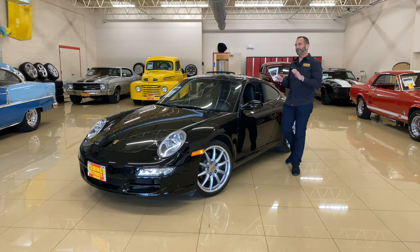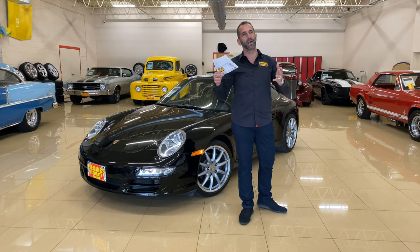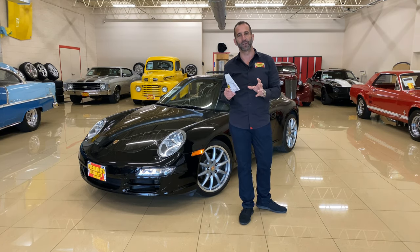Hey everybody, thanks for joining us on today's video. In my opinion, there are some great sport cars out there, but there are not a lot of great daily driver exotics.